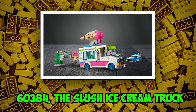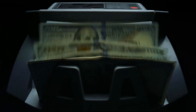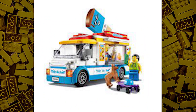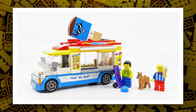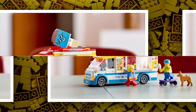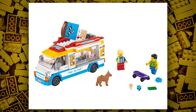Next is set number 60384, the Slush Ice Cream Truck, estimated at a retail price of $25. Lego has already released an ice cream truck in the Lego City theme — the last one was $25, and now this set is coming in for $20. It is exciting to see what they will bring in this set compared to the previous ice cream set, number 60253, which had 200 pieces.